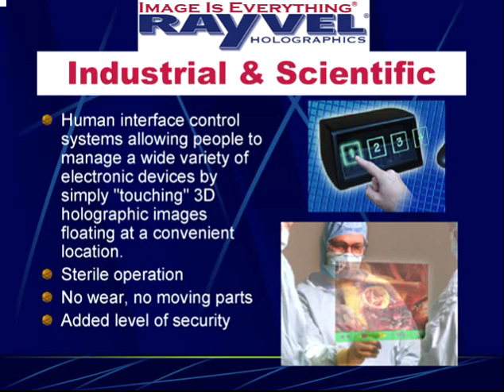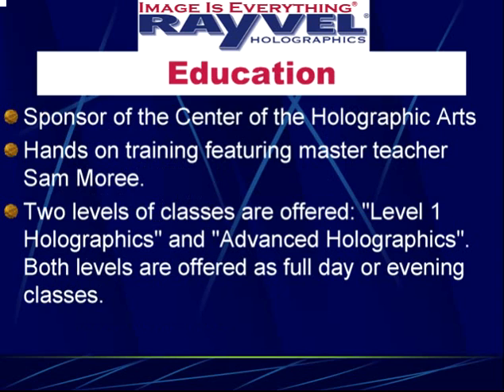This has a lot of advantages, especially for any type of public kiosk or operating room application, because it's completely sterile — you're not touching anything. It's also very reliable with no wear and tear and no moving parts. In a bank ATM application it can be very secure, because we can make the holograms have a very narrow angle of view, so only the person directly in front can see the buttons.